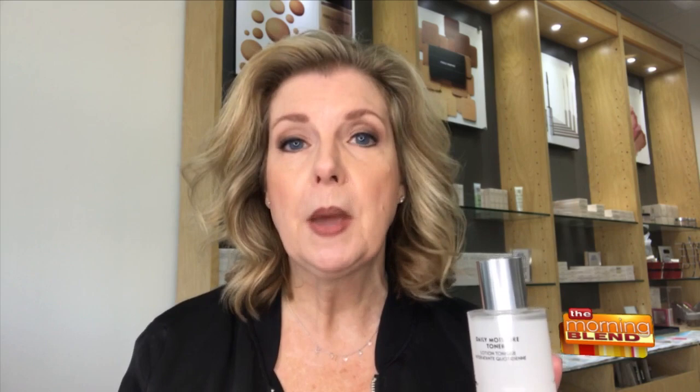My choice for my favorite Merle Norman product is our daily moisture toner. Toner is one of those items that is most neglected in our skincare routine — one of the things we skip — and it's so important to use. What a toner will do is help restore the balance to the skin, help your serums and moisturizers work just that much better. Especially right now when skin tends to get drier in wintertime, the daily moisture toner can really help restore that moisture balance back to the skin. That's why it's my favorite.